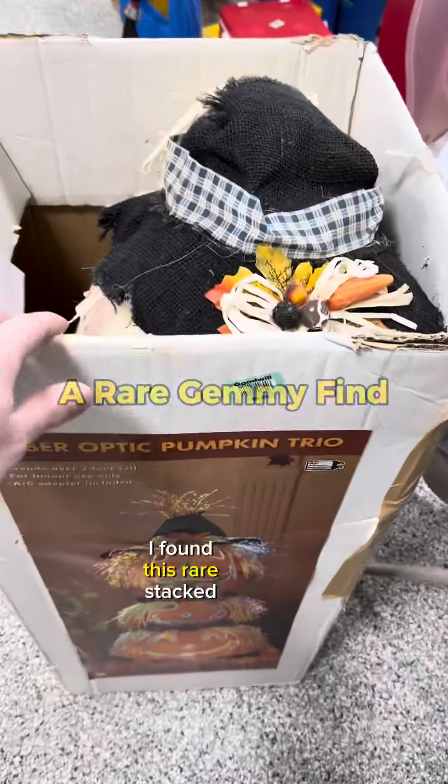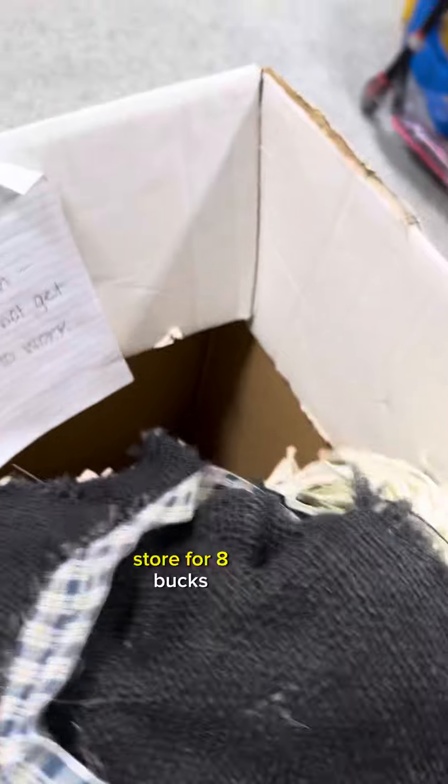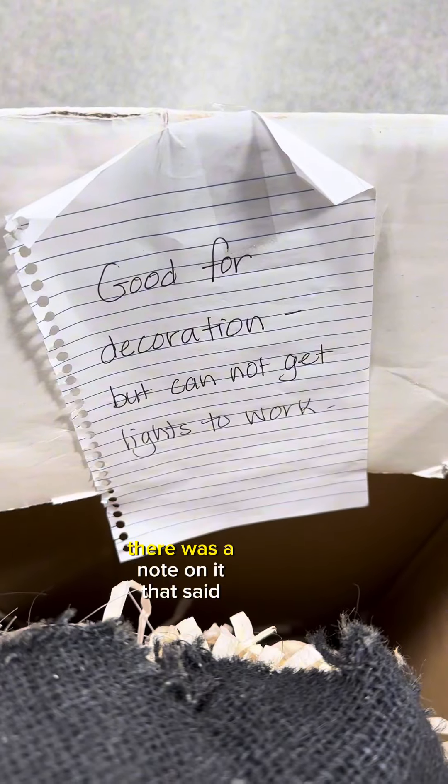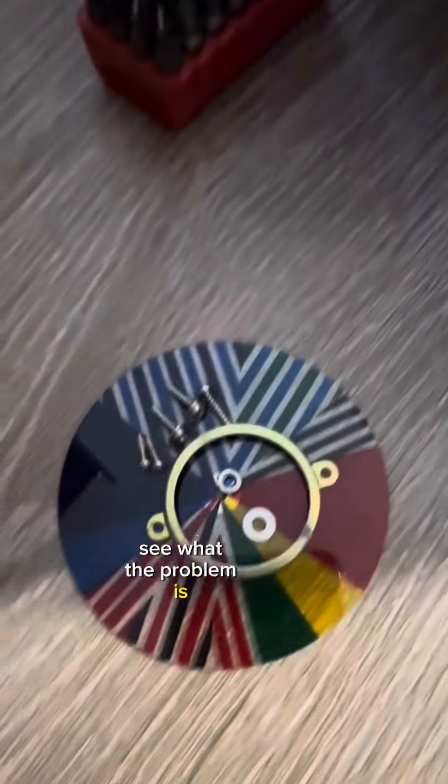In a previous video, I found this rare stacked pumpkin made by Gemmy at the thrift store for $8. There was a note on it that said they could not get the lights to work, but let's take it apart and see what the problem is.